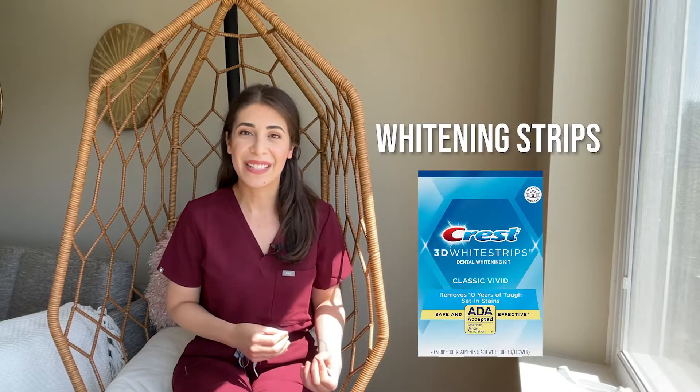There are three ways that you can use peroxide-based products for teeth whitening. Number one is whitening strips. This is the most affordable way to whiten your teeth at home. It may take a little longer, but you should still be able to get good results.